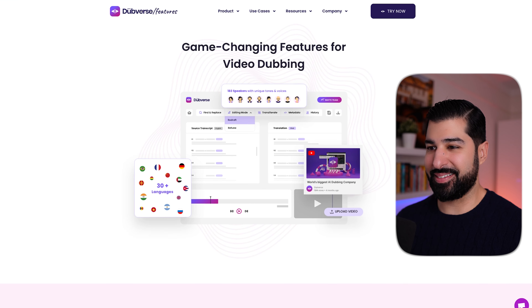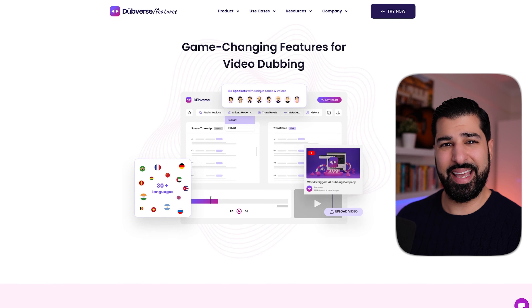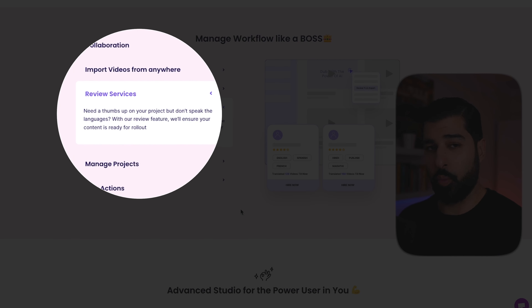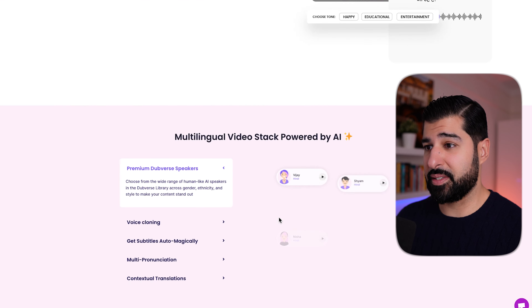Here's one called Dubverse. I like this because it just proves how much money you can save. Mr. Beast dubs his videos in something like 15 to 20 different languages — this does it automated. Imagine how much he's paying to hire professionals — it's hundreds of dollars per video. Now with this, you can do it on the fly with a dashboard to manage it. It learns your voice and reproduces it in AI as if you're speaking the new language. You can manage workflow from a backend dashboard, import videos from anywhere, review services, manage multiple projects, and it has bulk actions.